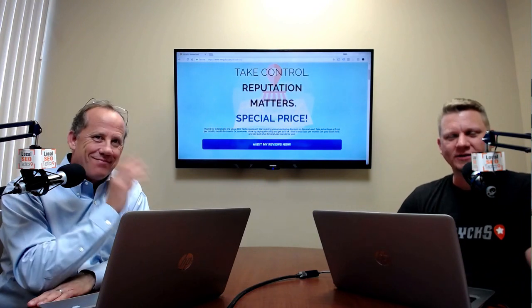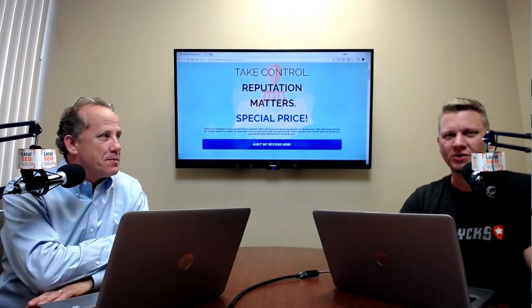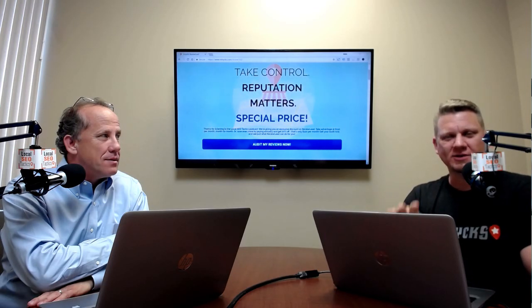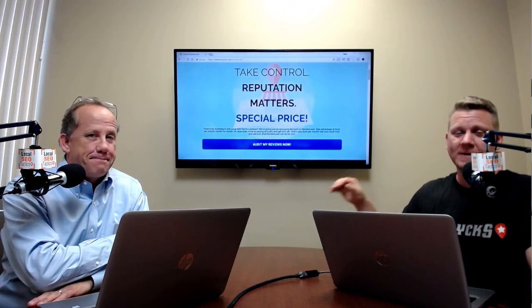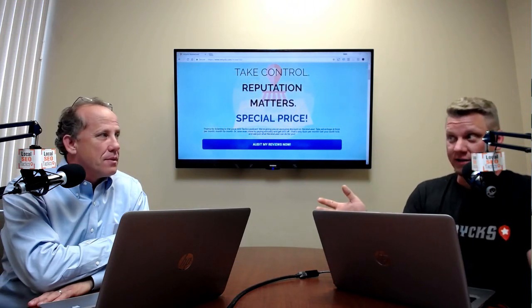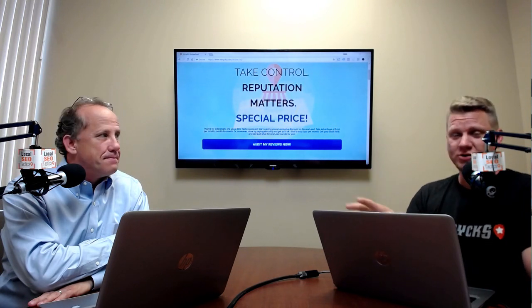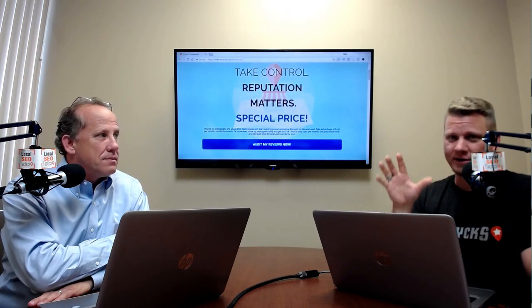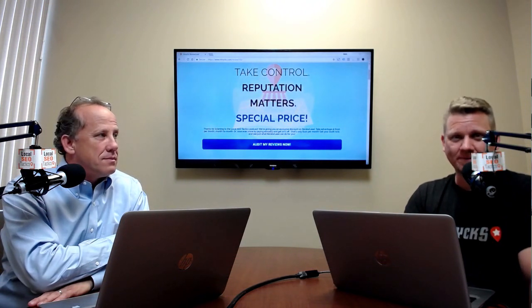Hey guys, Jesse and Bob here. We want to talk to you real quick about ReviewLead. You've heard us plug this for the last few episodes. We want to make everybody aware of the special offer for being part of our Local SEO Tactics audience. It's $150 a month. If you go with the annual plan, it's a little bit cheaper — you get 20% off, bringing it down to $120 a month. Super good value. For you as a business owner, it's pretty invaluable.